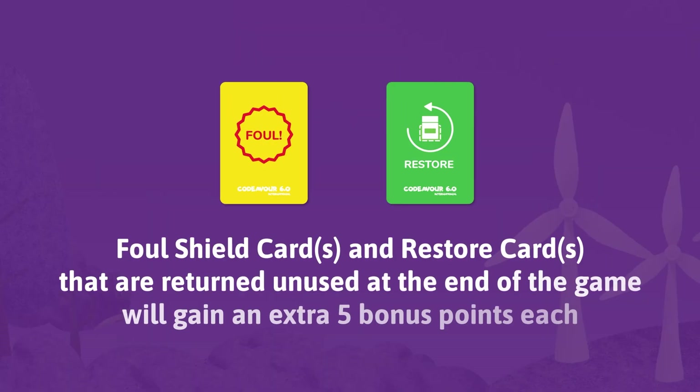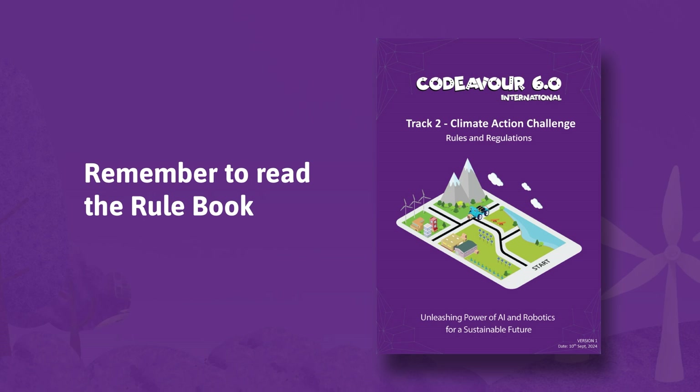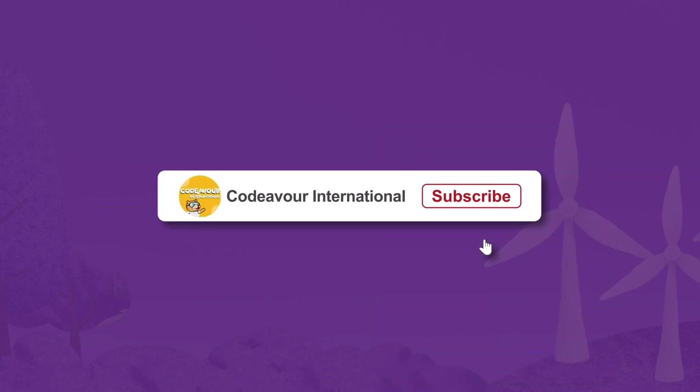Restore cards that are returned unused at the end of the game will gain an extra 5 bonus points each. Make sure to submit photos, videos and detailed information about the robot on the Codevo 6.0 submission portal as per the participation and submission guidelines. Non-adherence to them will result in team disqualification. Remember to read the robot game rules and check for any updates during the season. Good luck!